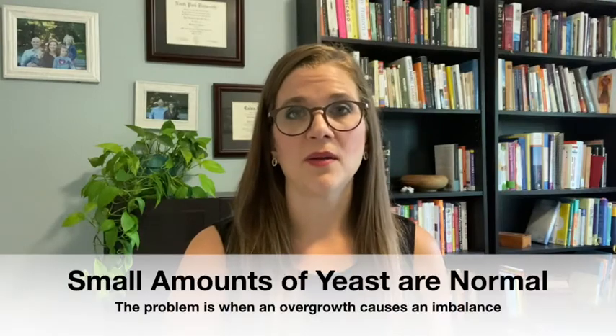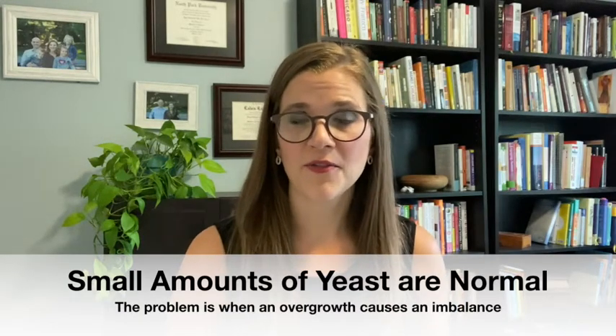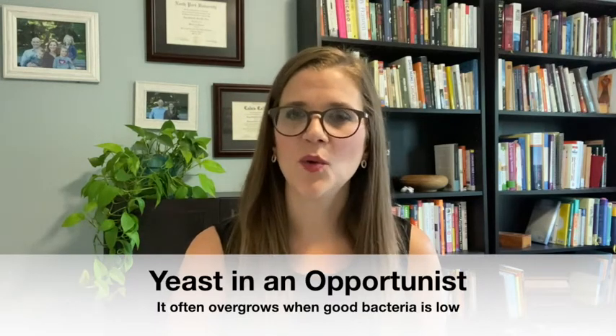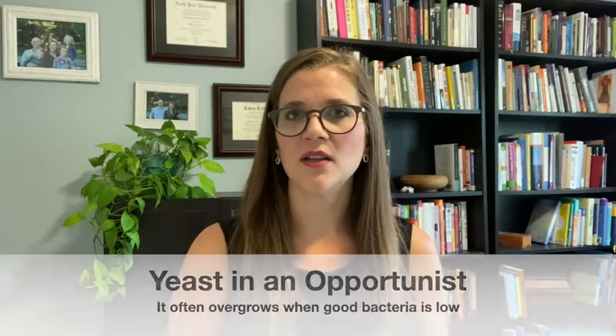We all have small amounts of yeast in our gut, and that's fine. The problem becomes when there is an imbalance — for instance, when we take antibiotics, steroids, or even birth control pills, those things can disrupt the balance. When there's this disruption, yeast and certain bacteria have the opportunity to overgrow, which is why they're called opportunists. They take that opportunity when the good bacteria are low or damaged to grow themselves, and that is what can cause an imbalance.